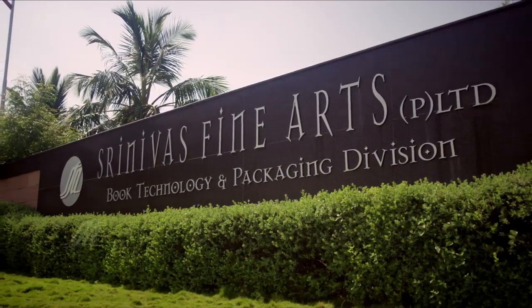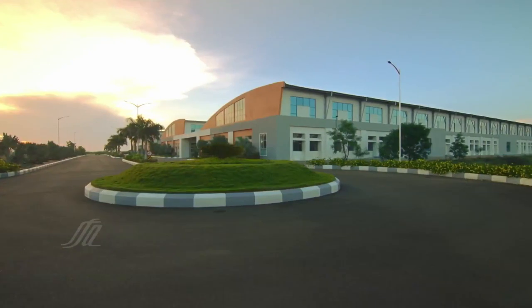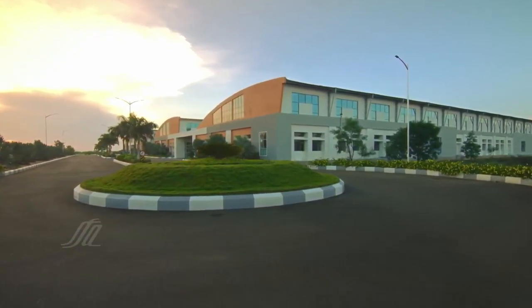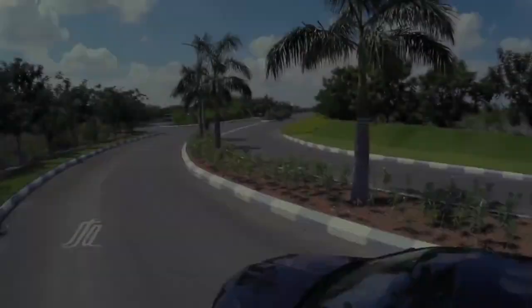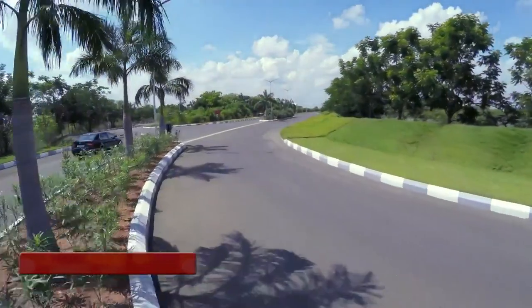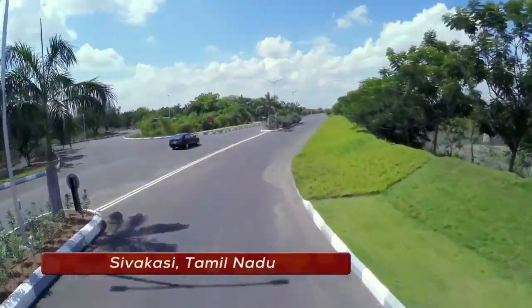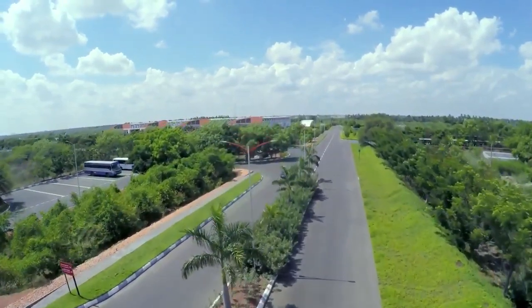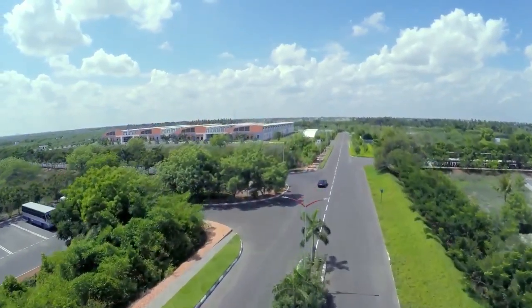Welcome to Srinivas Fine Arts Private Limited, Asia's finest print and book technology house. Set in a sprawling 63 acres of verdant landscape in the town of Shivakasi in South India, our manufacturing unit is one of the finest print production facilities in the world.